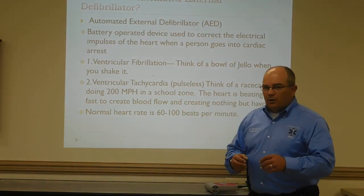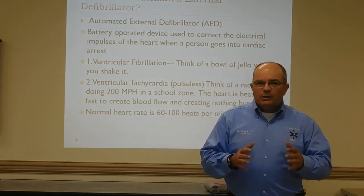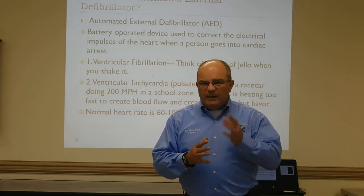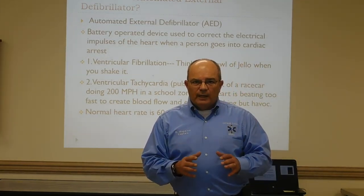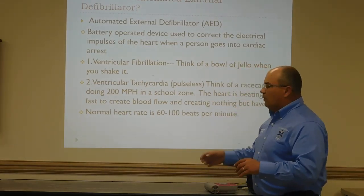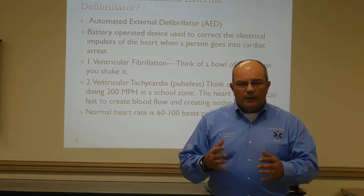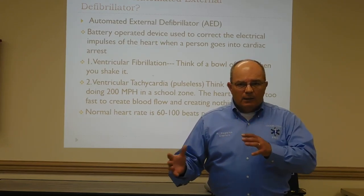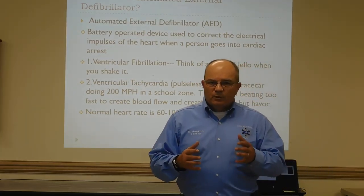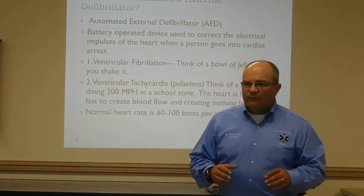Then we have ventricular tachycardia, pulseless — meaning the heart is running at such a pace. Think of a NASCAR running 200 miles an hour through a school zone. There's no blood being pumped. We have to slow that rate down and defibrillate it to get it back into a rhythm. The normal heart rate for an adult is 60 to 100 beats per minute; tachycardia is 150 to 200 beats per minute — what the medical field calls PSVT, or paroxysmal supraventricular tachycardia. This person is not going to survive with that kind of rate.